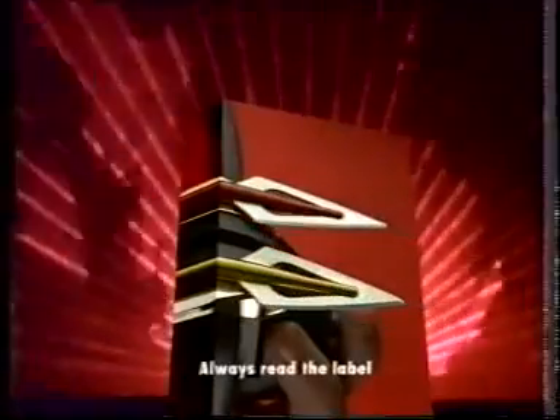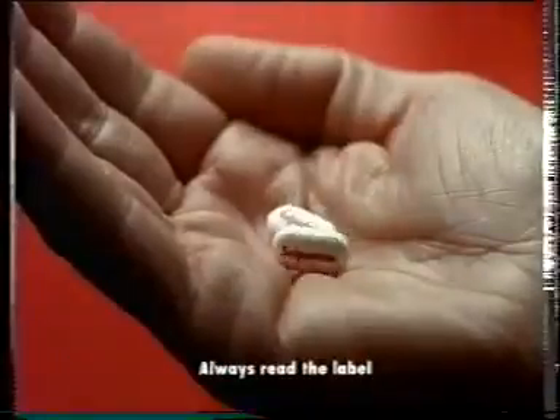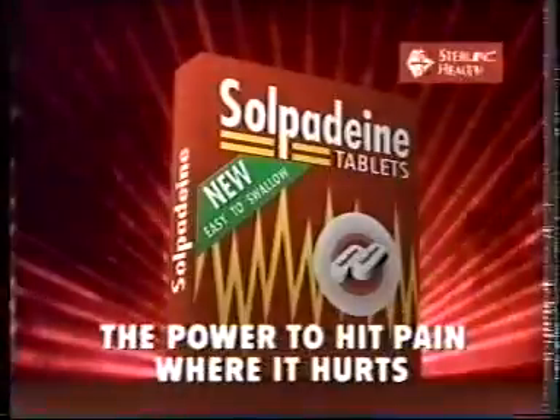Solpidine is now available in new, easy-to-swallow tablets. Solpidine has the power to hit pain where it hurts.